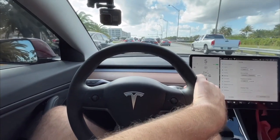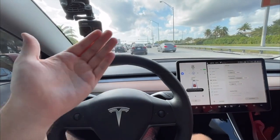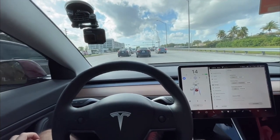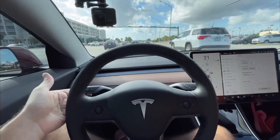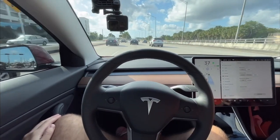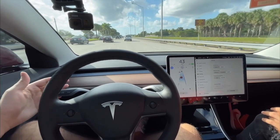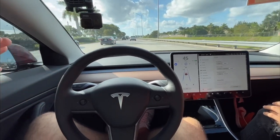It stops at a red light. To activate it back, you just press it down once. Engaging it again in bumper-to-bumper traffic — this is so cool. At first when you try it, it's like oh my god...